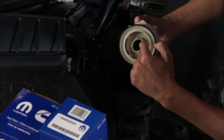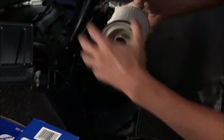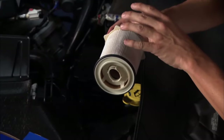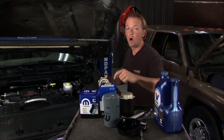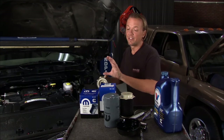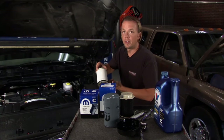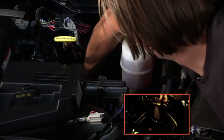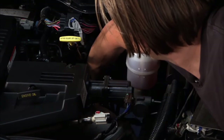Now we're ready for our new filter. This is a two-stage filter with filter-in-filter technology — it's doing a couple different things: filtering out debris and separating the water from the fuel. You want to swap this out at least every 15,000 miles. Also, use quality replacement OEM parts, because if you get something aftermarket that isn't designed for this particular engine, that could give you problems down the road. Put it in dry — slide it back in and get it into place. We'll also replace this O-ring.